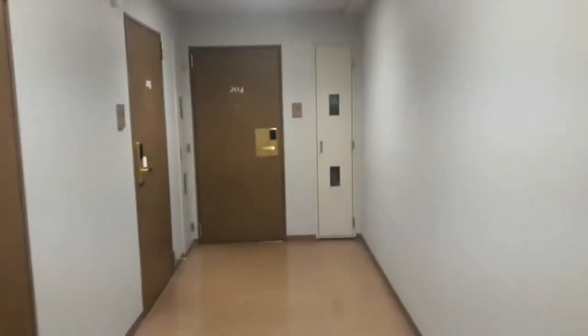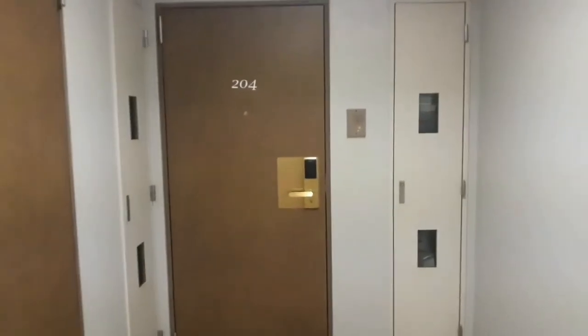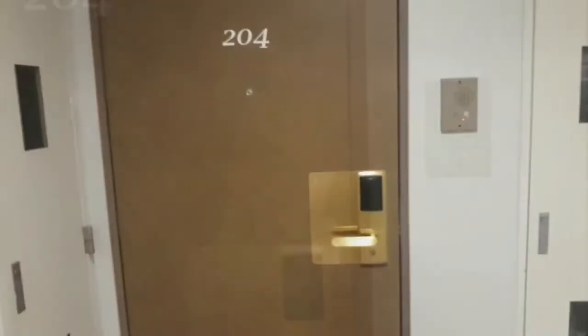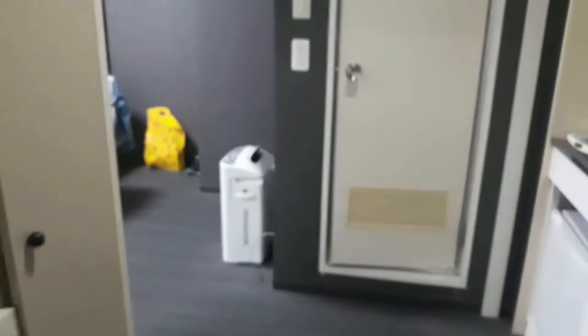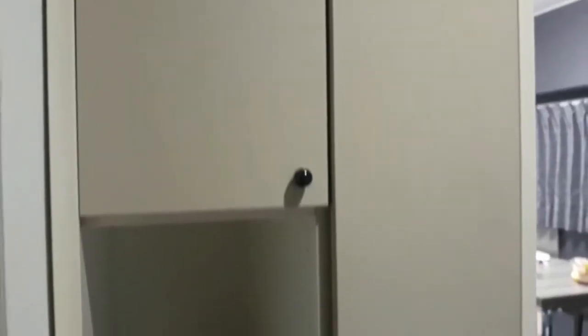This is the second floor. Ito — kami sa room 204. So, pasok tayo sa room. Pagpasok mo, dito sa left side, meron ditong cabinet.